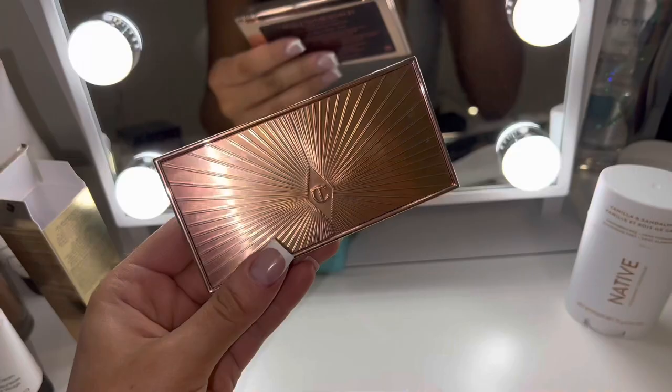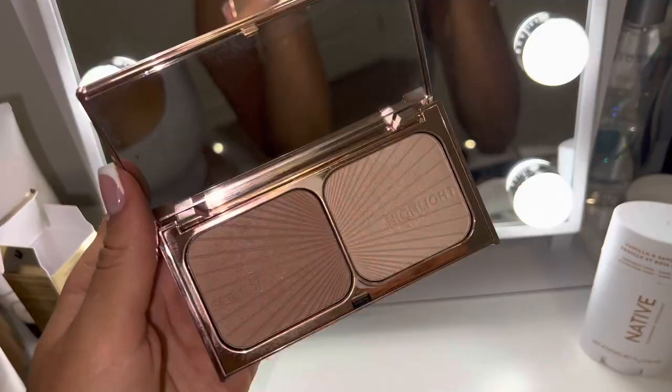The first Dior mascara I'm using is the pump and volume one, if I remember correctly. It looks so good and makes my lashes look so nice, especially with the primer. The combo of the primer and lash curler just makes my lashes look so good. I don't wear falsies because they irritate my eyes, so I just wear mascara.